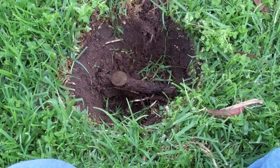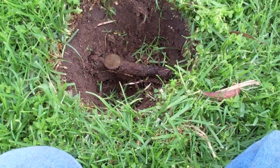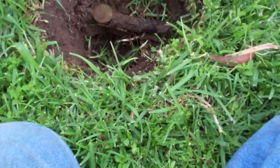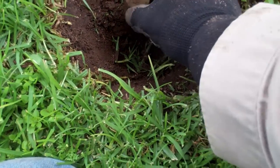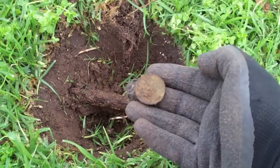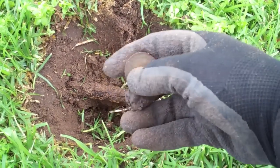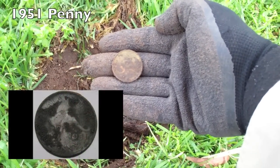That was a great signal. I just took the plug and lifted it out. As you can see, the plug was sitting on top of that root, and on top of that root was a penny. That's a 1951 kangaroo penny. Yay. What a day.